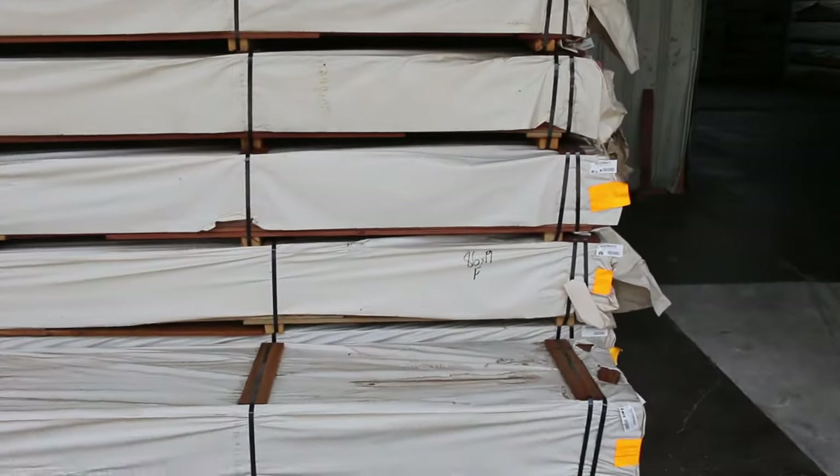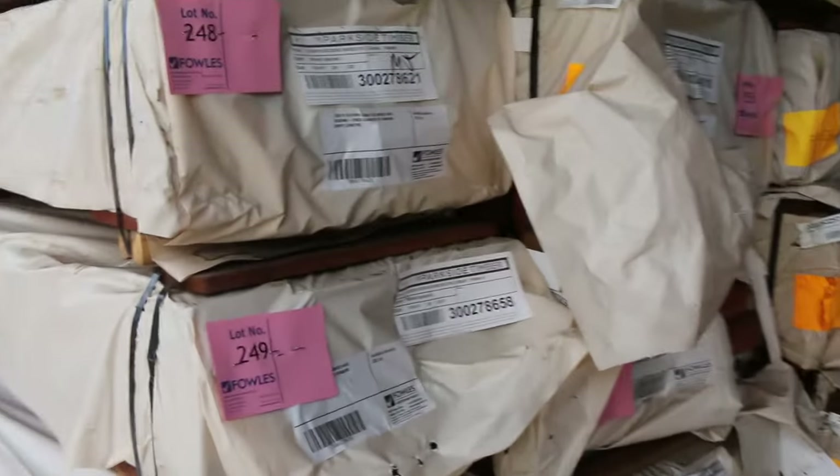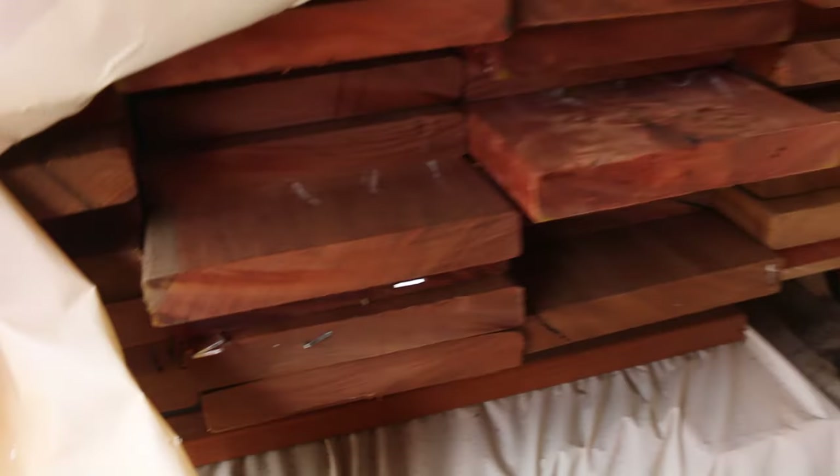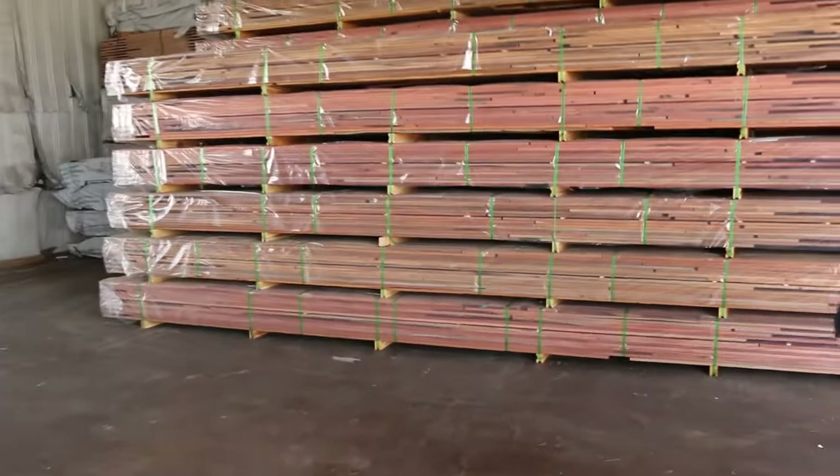Heaps of decking in this week as well. A bit of Queensland Mix Harbour in 135x19 — always a popular one — and also in 86x19. I've also got spotted gum in 86x19, a few packs of that. Some more fresh stock that has literally been here a couple of days.